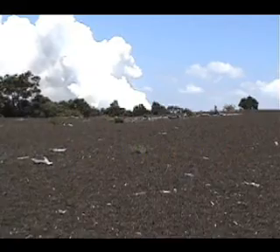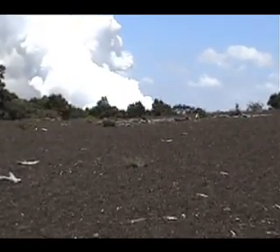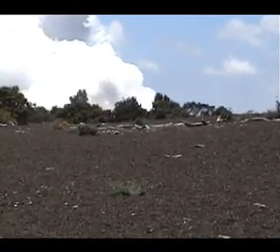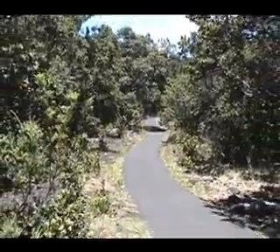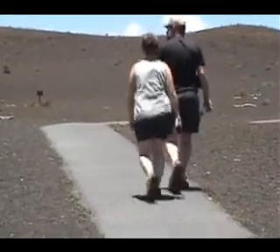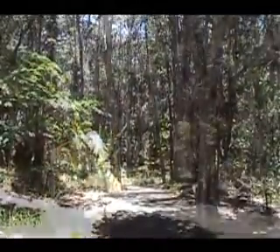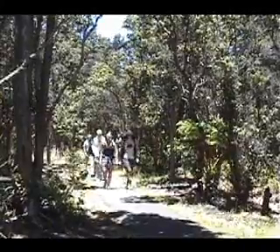When Kilauea Iki erupted from vents on Pu'upai in November of 1959, several feet of hot ash and cinder-sized pieces of pumice fell on the lush fern forest downwind. Devastation Trail follows the edge of this inundation, linking the Kilauea Iki Overlook parking lot with another parking lot at the intersection of Crater Rim Drive with Chain of Craters Road in a wonderful and interesting 7 tenths of a mile, 30 to 40 minute hike.